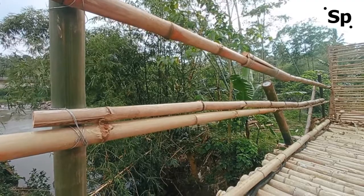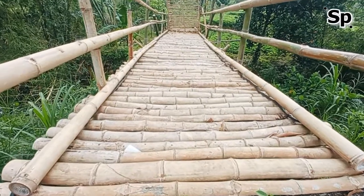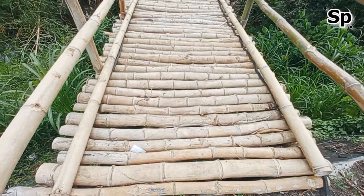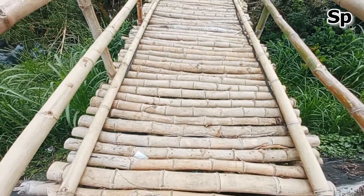Maybe that's all about the bridge of bamboo construction. I hope this video is useful. Thank you and see you again on the Secret Paradise channel.